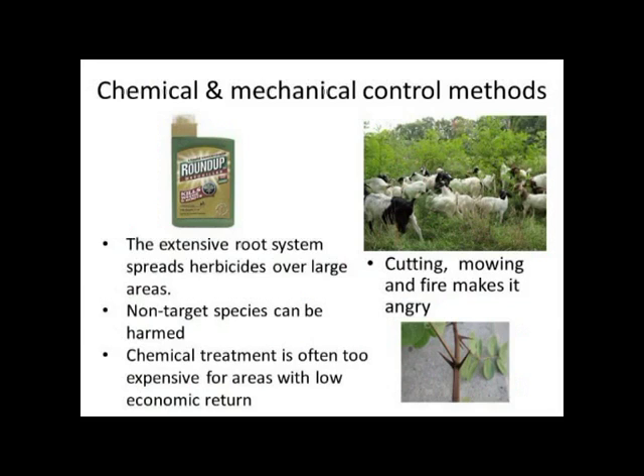There are options though — they have been controlling it all over the world for many years and it does take quite well to chemicals. You can herbicide one tree and it gets transported in the root system, giving quite good control, but with most chemicals there are non-target effects. Chemical treatment is also very expensive in areas with low economic return. Cutting, mowing, fire, and grazing just makes it angry — the vegetative reproduction just comes up everywhere, so that's not a good option.